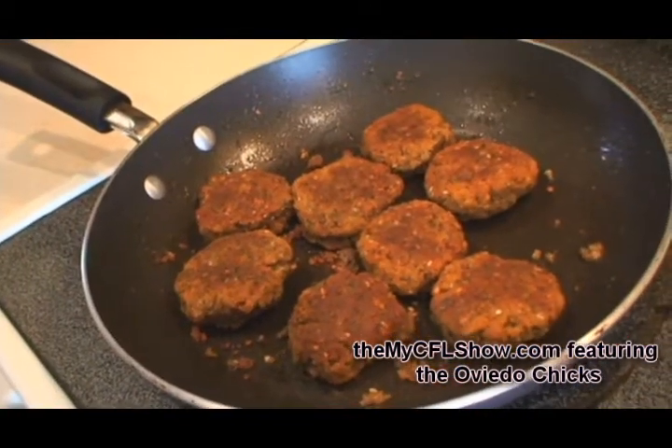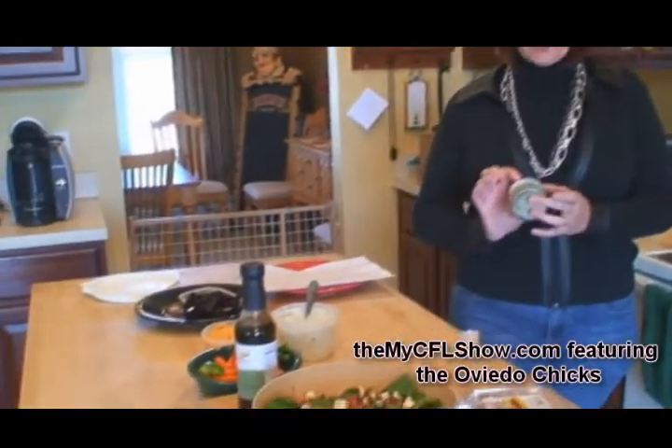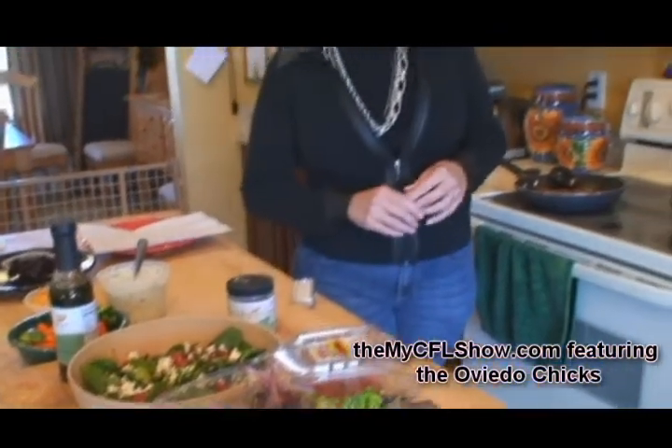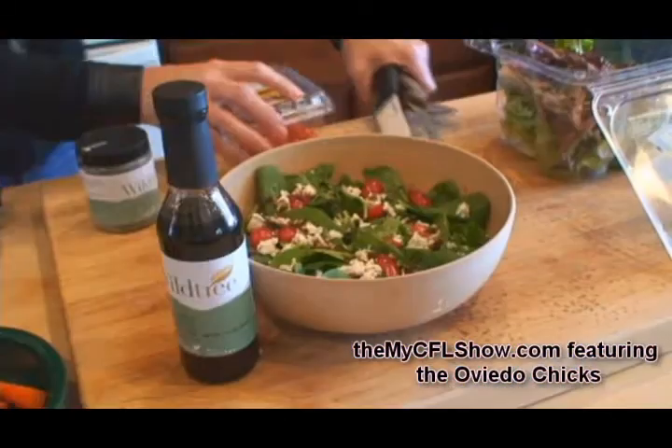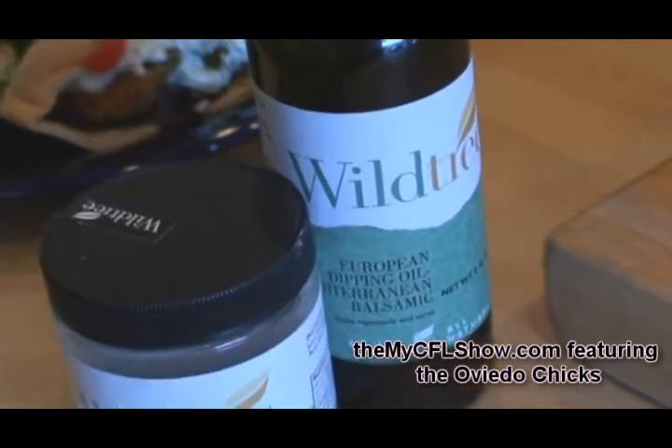What we're going to do for the menu today is have some falafel that I've made with the Wildtree falafel mix. We're going to put it in some pita pockets and top it with our tzatziki sauce that I've put together with some Greek yogurt, which has lots of protein, very healthy for you, and our tzatziki seasoning blend, and some cucumber, and then also a spinach salad with some feta cheese, tomato, and our Mediterranean balsamic dipping sauce that works great double duty as a dressing.